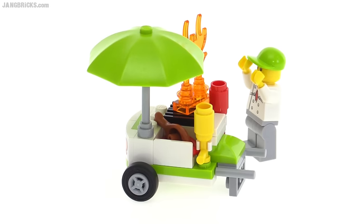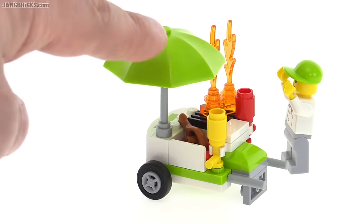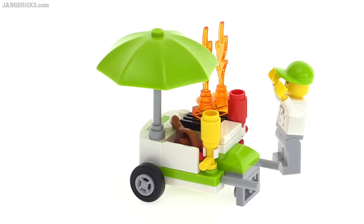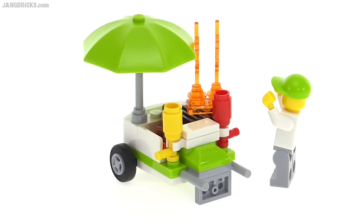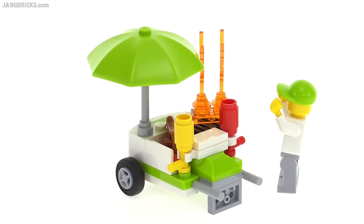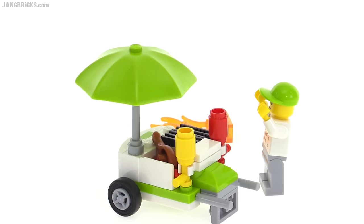There's also a leg of poultry that he sells out of the back. I haven't seen this color used on this umbrella-style piece before — it's got mustard on one side and ketchup on the other. The fire element is removable, so if you use a stud shooter with the water pieces, you can knock it off and supposedly put the fire out.